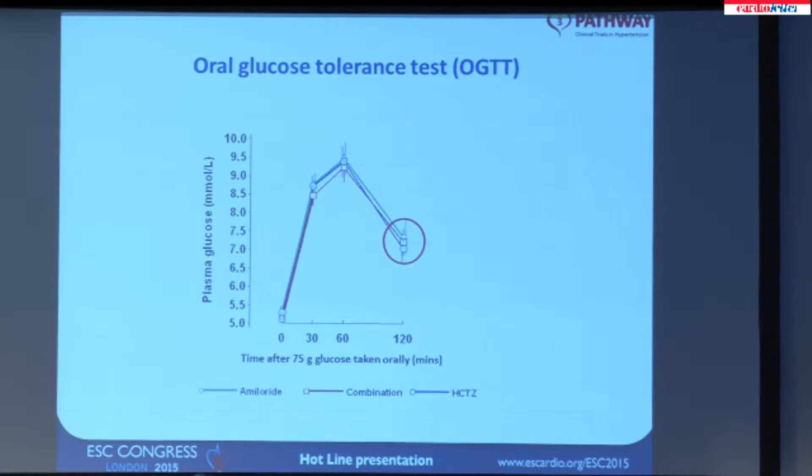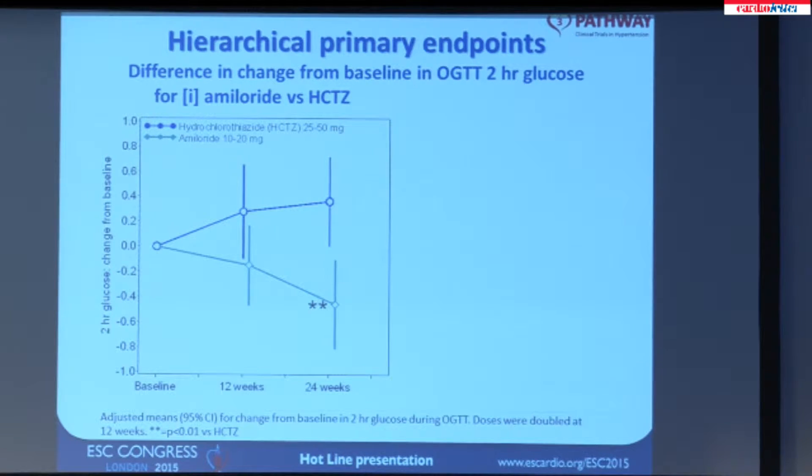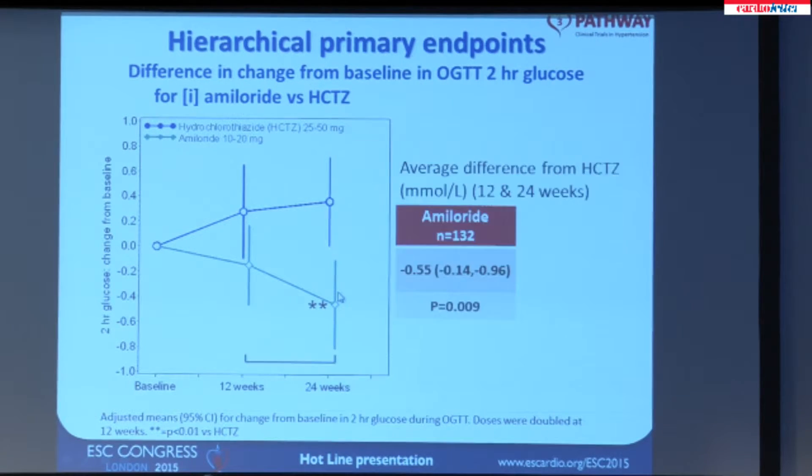Before showing the results, let me clarify what I mean by an oral glucose tolerance test. A 75-gram load of glucose is taken, and then plasma glucose is measured conventionally at 30, 60, and 120 minutes after the glucose load. We are looking at the 2-hour glucose and whether this changes over time in any of the groups, and in particular whether the curves for the different diuretics separate from each other. And the answer is yes.